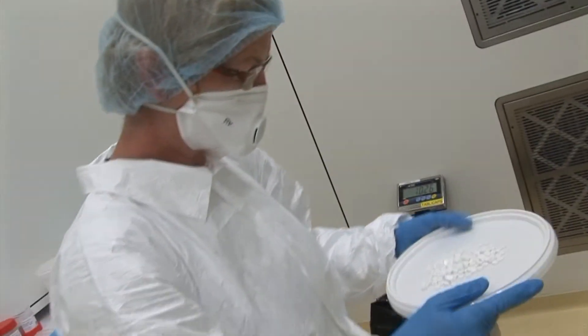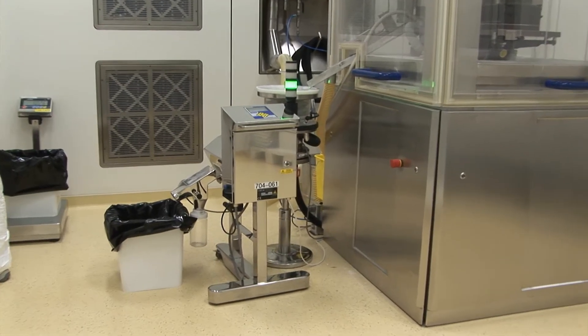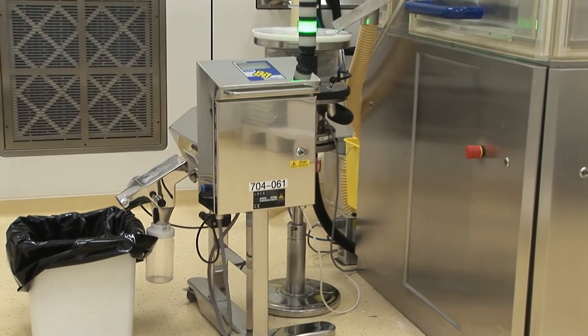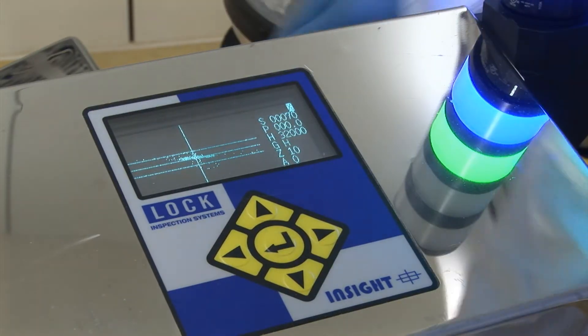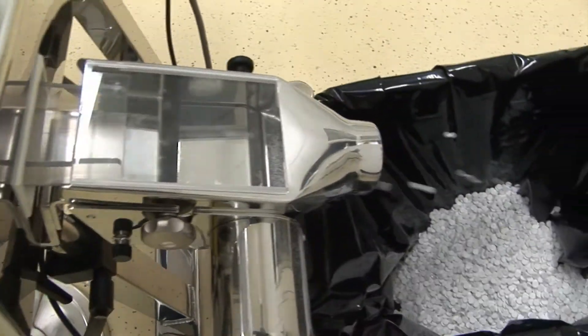The Insight PH metal detector can accurately detect and reject metallic contaminations in pharmaceutical production lines at speeds of up to 30,000 tablets or capsules per minute.